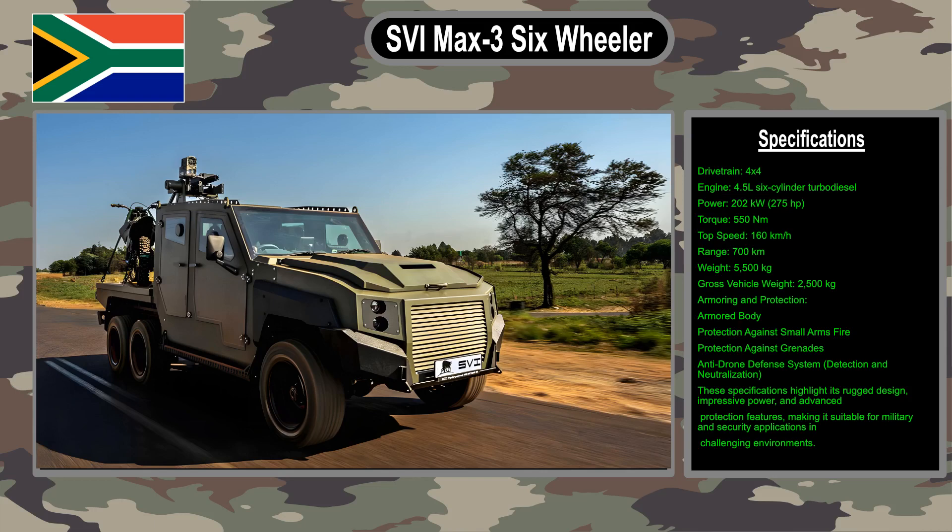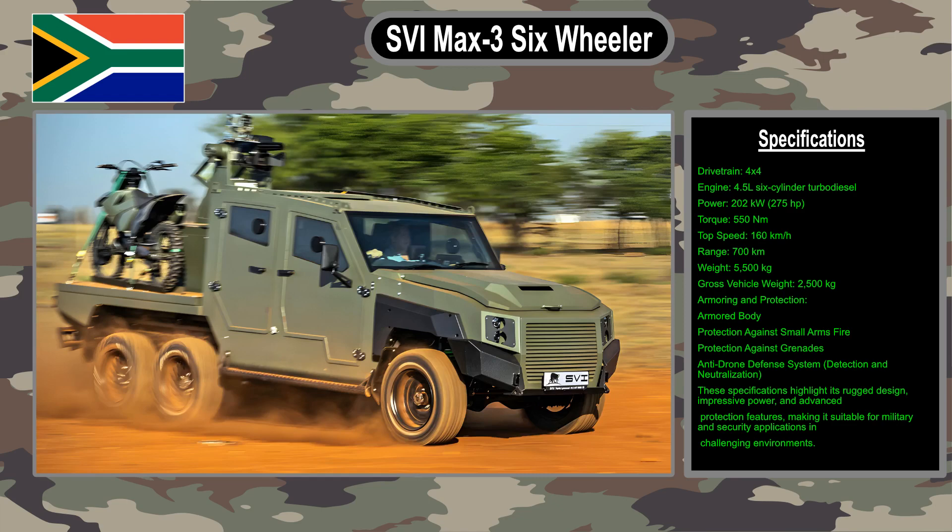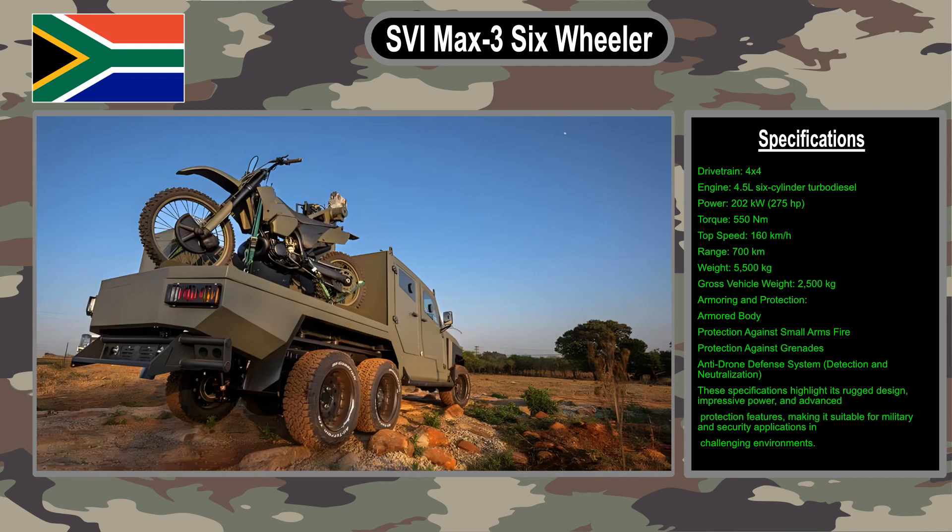The SVI Max 3 six-wheeler is an armored military vehicle made in South Africa. It is based on the Toyota Land Cruiser J79 and has a third axle and an extended second axle, giving it better load capacity and off-road performance than the standard Land Cruiser.